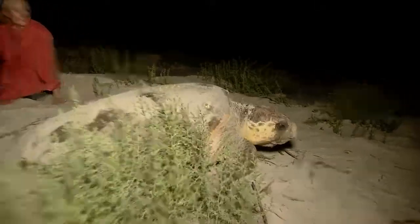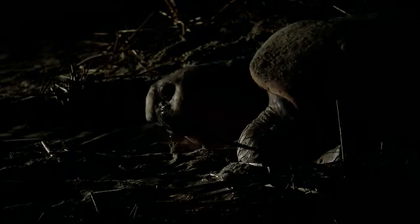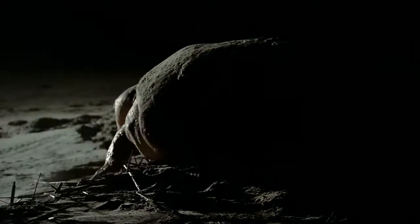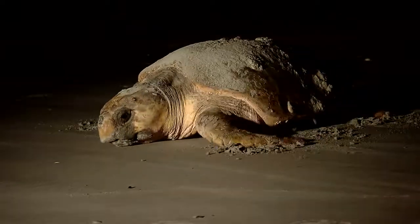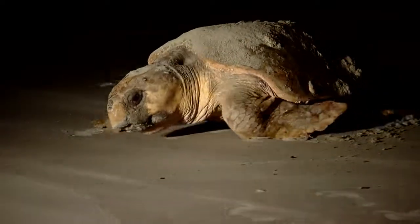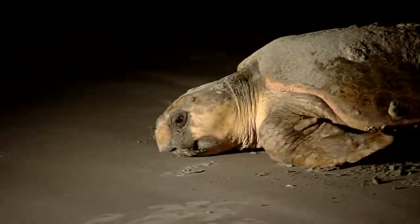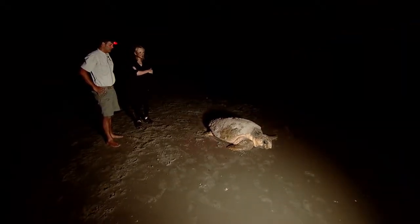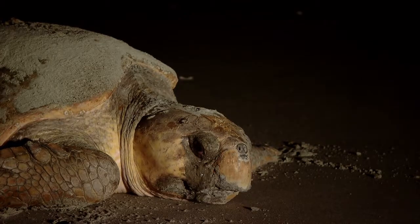We don't move until she does. Then we follow her out to sea. She stops often to rest. She's hauling the equivalent weight of a refrigerator across the sand, using only her flippers. She's tired and obviously not built to move quickly on land. They're really graceful in the water, but on land they're heavy and don't have the skeletal structure or the muscles to move quickly. It's definitely a struggle.